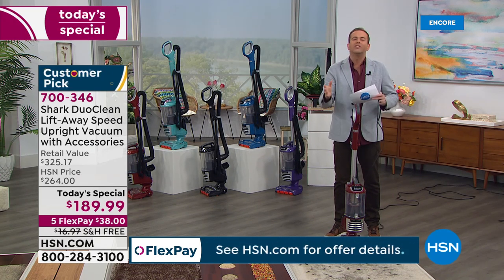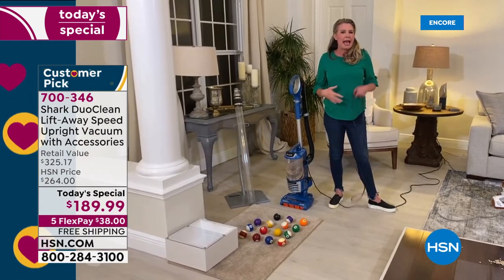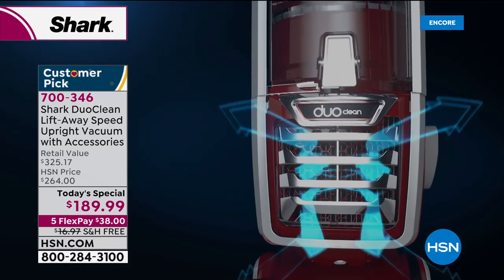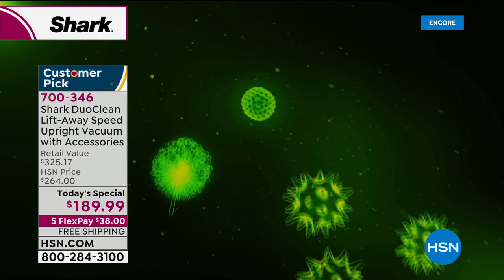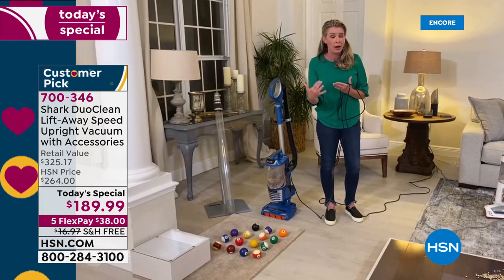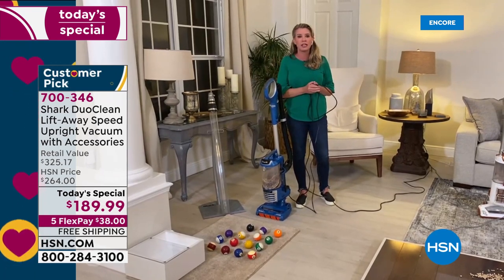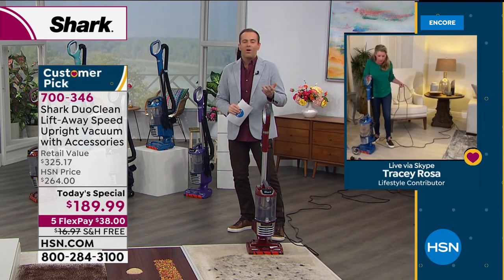Let's talk about the anti-allergen part. A lot of vacuums claim to have filtration systems, but if you do not have a complete sealed system — which we do — that means nothing gets out of this vacuum. All the dust, dirt, dander, and pollen that's coming out of your carpet during deep cleaning stays in the vacuum. Not just a great filtration system — 99.9% of all this stuff will stay inside. That's a really big deal if you suffer from allergies. The last thing you want is to vacuum and have more dust, dirt, and dander going all over your house.